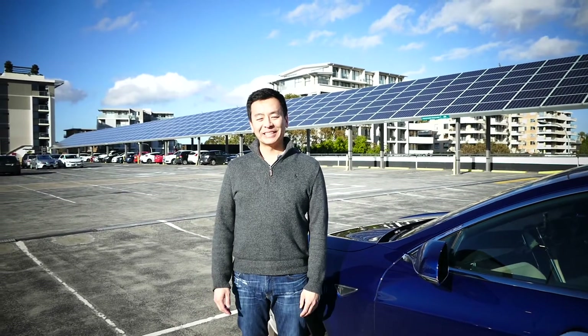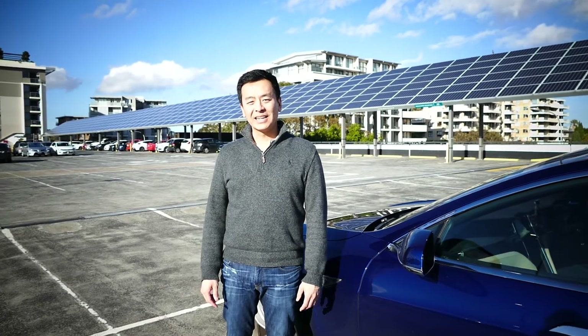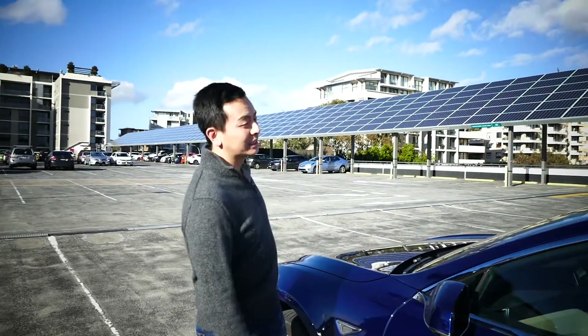Hey everyone, thanks for joining us. I'm Ludicrous Feed, you're with Tesla Tom. I'm here in Chatswood Westfield, one of my local shopping centers. As you can see behind me, there is a massive solar panel installation.